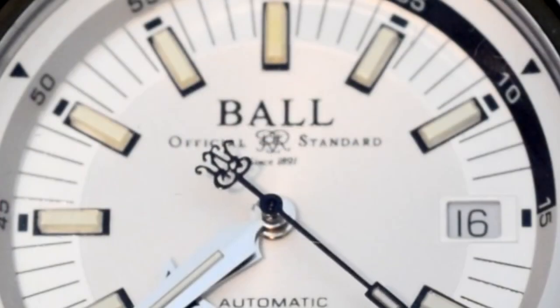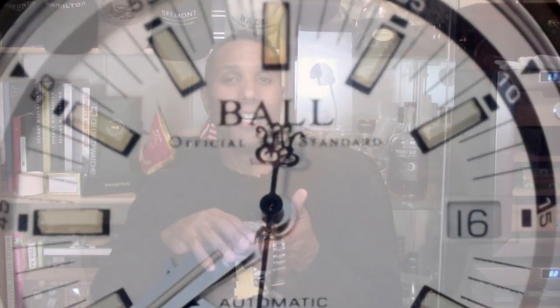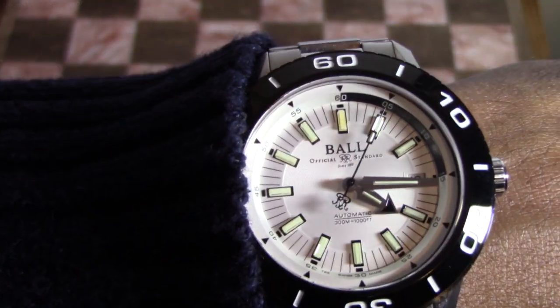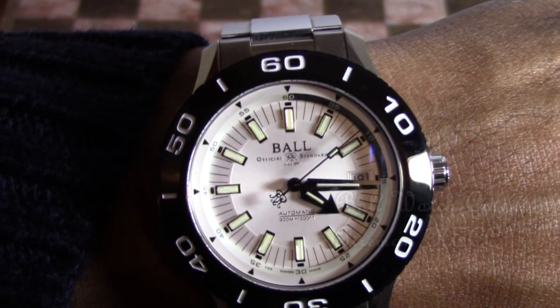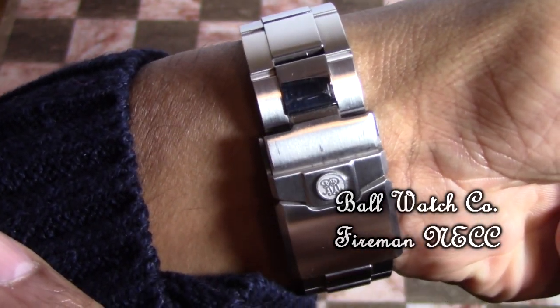Let's start with the Ball Fireman NECC. When I see this watch on my winder, a lot of times I look at it and think, 'Why are you there? You're the first one on the chopping block.' But when I put it on, I change my mind — I really like this watch a lot. It's robust, somewhat heavy, but it makes me feel very secure, especially with this clasp. Ball watches have a clasp that lets you know it's there, on your wrist. You feel very safe.